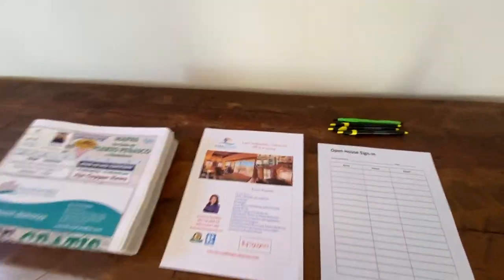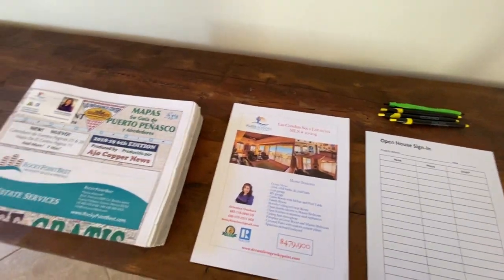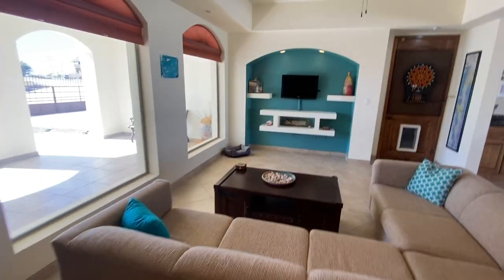This is Las Conchas, Section 2, lots 111 and 112. Give us a call — RockyPointKyle.com.